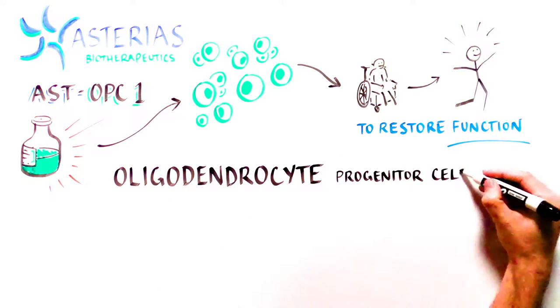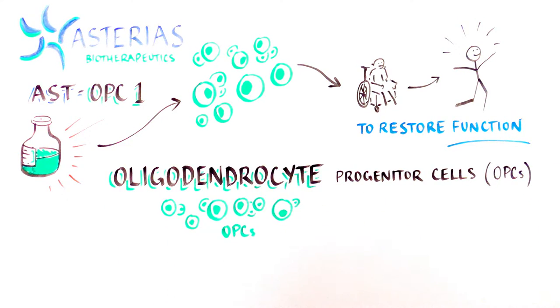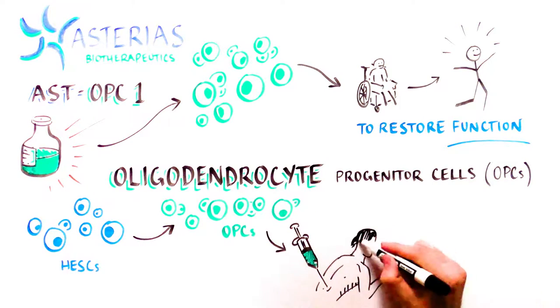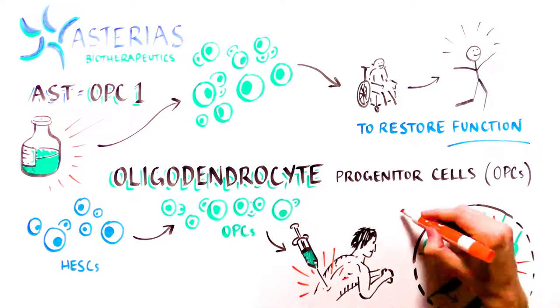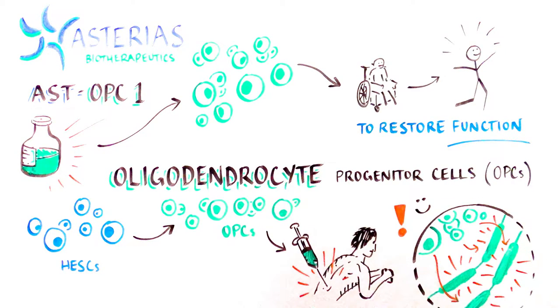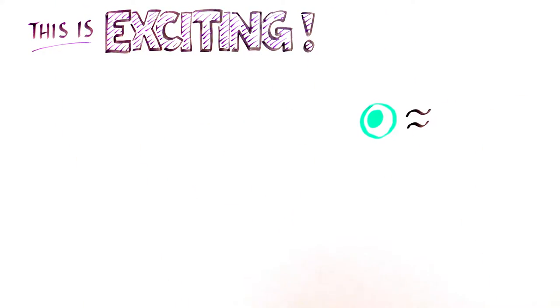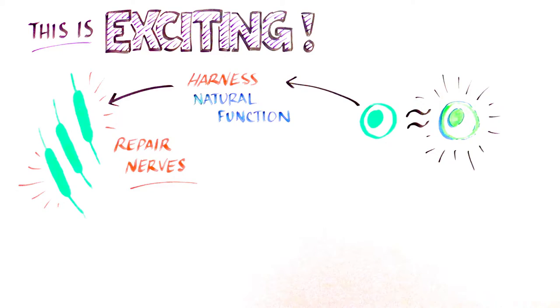Their approach uses a cell type known as oligodendrocyte progenitor cells. These OPCs are made from human embryonic stem cells, which can become any cell type in the body. The stem cell-derived OPCs are introduced directly into the spinal cord at the site of the injury, where they can help repair damaged nerves and can produce more myelin in the spinal cord. This therapy is exciting because it utilizes a type of cell similar to one naturally found in the body and harnesses its natural function to re-insulate and repair the nerves damaged in spinal cord injury.